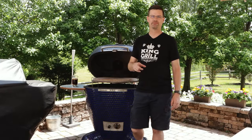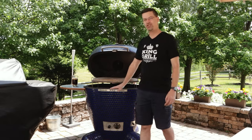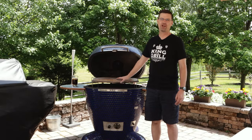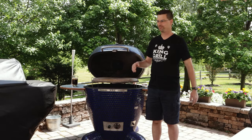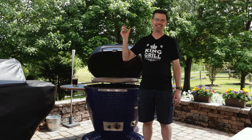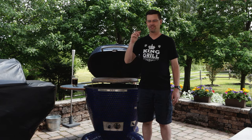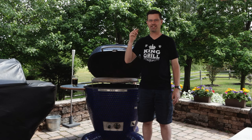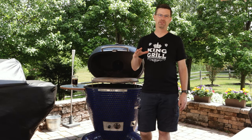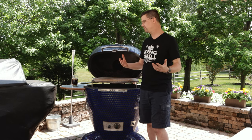There's one more pro I almost forgot: once you get this dialed in, you don't have to babysit it very much. These things are rock solid. I've had my digital pit probe set at 250 degrees, sitting at 249, varying only half a degree, not even setting off my buzzer, for hours. They're very, very stable, and once you learn how to use one, it's not something you've got to babysit — which is really nice.